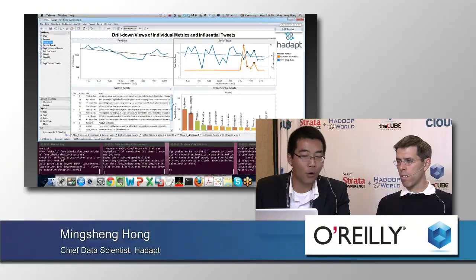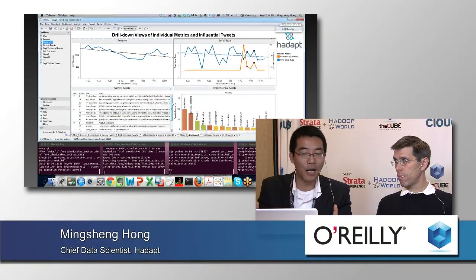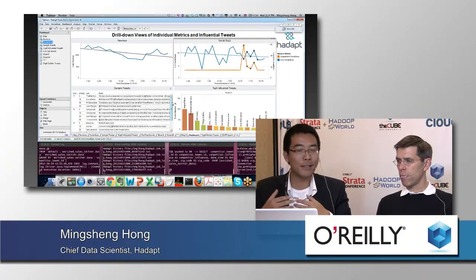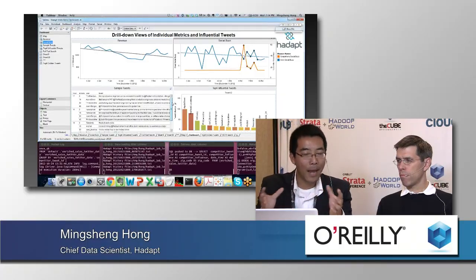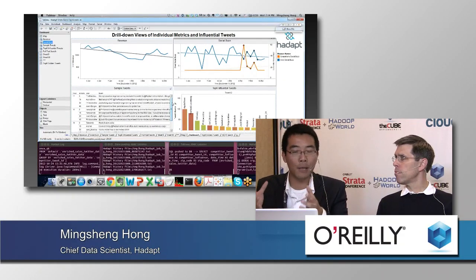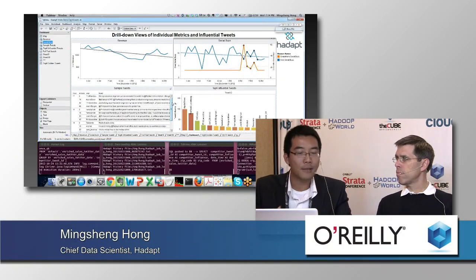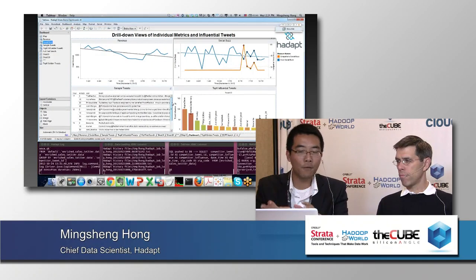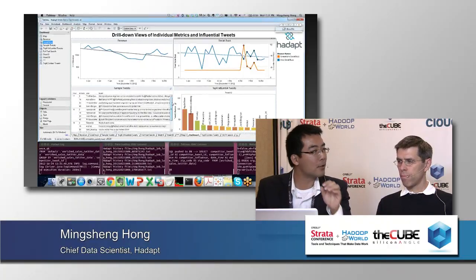Social buzz — what is that? Well, it's not a standard function available in SQL or MapReduce. This is something that data scientists or developers can build. My intuition tells me only about 10,000 people in the world have the expertise to do it. The beauty of Hedapt is once they do it, they package it up as a standard SQL function which can then be exposed to BI tools such as Tableau, so that now millions of BI users — the business analysts — can just invoke the sophisticated analysis like social sentiment by clicking buttons and drag and dropping things.